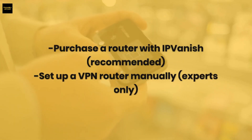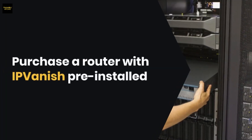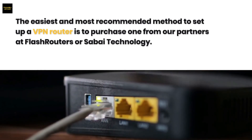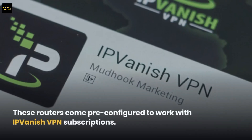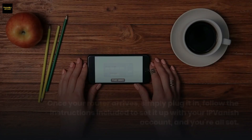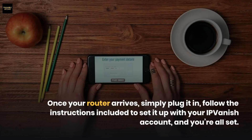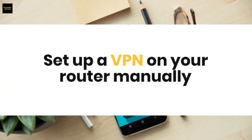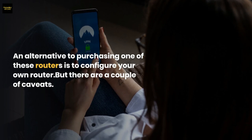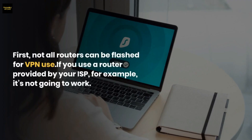There are two ways to set up an IPVanish VPN router. The first is to purchase a router with IPVanish pre-installed — the easiest and most recommended method. These routers come pre-configured to work with IPVanish VPN subscriptions from partners at FlashRouters or Sabai Technology. Once your router arrives, simply plug it in, follow the included instructions to set it up with your IPVanish account, and you're all set.